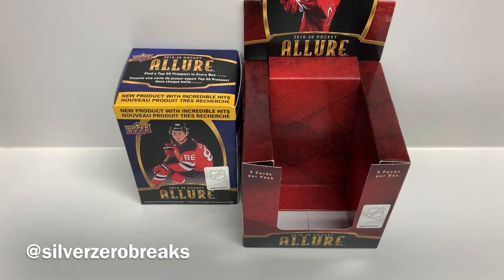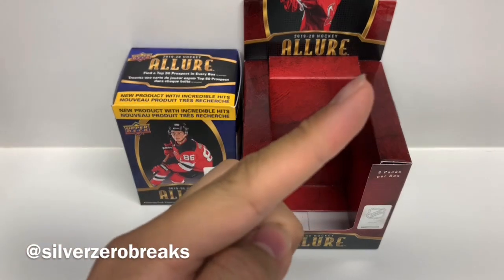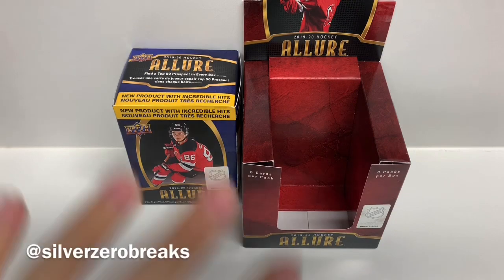Let me know which box you think was better — I'm pretty sure the hobby box ended up with a few more pulls. I still think the blaster is worth getting just to try out every now and then. Let me know what you think. You can also check out some of my previous videos in the corners, and don't forget to subscribe. You can follow me on Instagram at Silver Zero Breaks for photos and previews. Until then, I'll see you in the next video — bye!